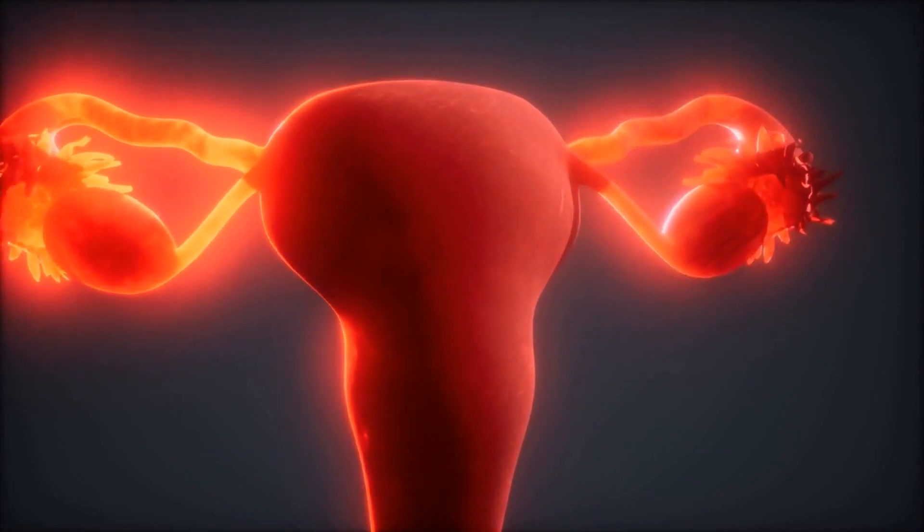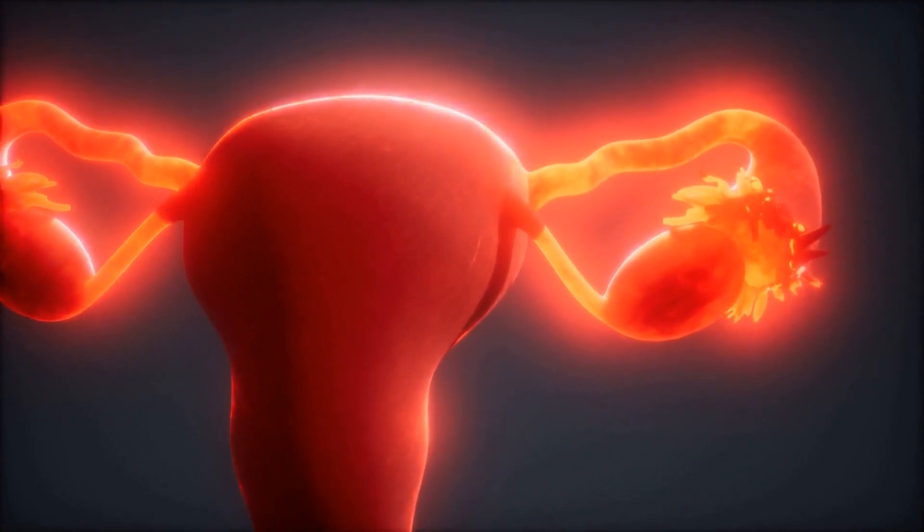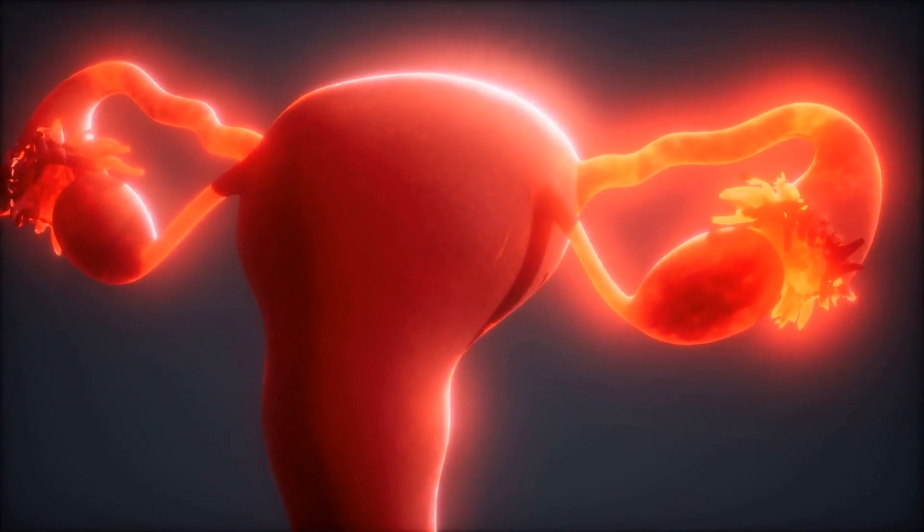The fallopian tube, ovary, abdomen, cervix, and fimbriae are the sites for ectopic pregnancy, but the commonest site is the fallopian tube, which is known as tubal pregnancy.